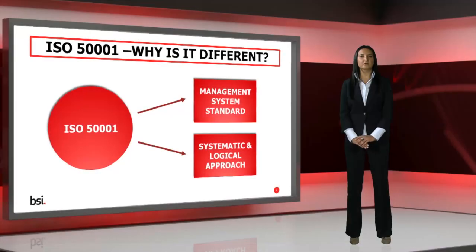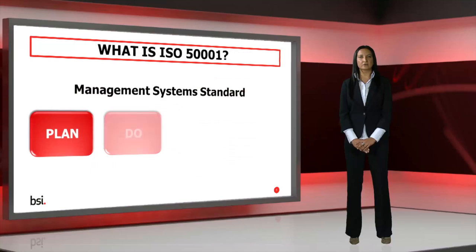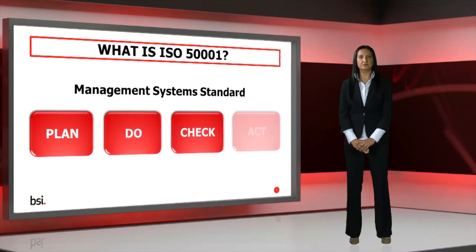If you manage your energy already, you may be thinking: what's different? Well, ISO 50001 provides a basis or framework for managing your energy performance in a systematic and logical approach. It also uses consistent terminology that everyone can understand. The framework follows the PDCA cycle — Plan, Do, Check, Act — a continual improvement cycle that forms the basis of most ISO standards.